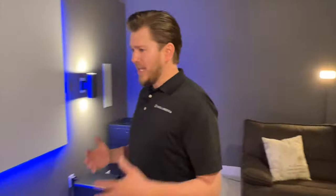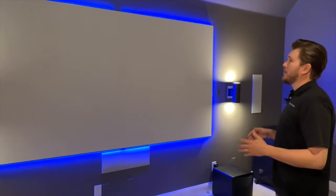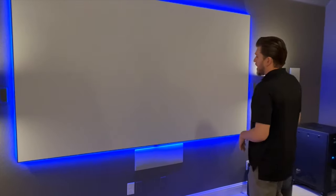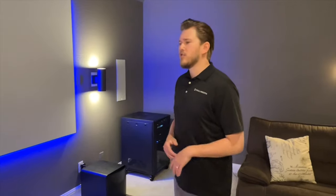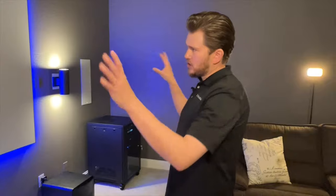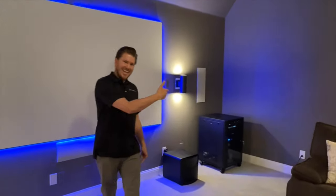EPV is a new manufacturer we've brought on — it's extremely affordable and gives you the exact same look and feel as a Screen Innovations screen or a Stewart screen, but at a much better price point. This is the matte white finish, which is for customers who want to watch with all the lights off for best performance. If you want to use your theater for games or sports, many customers go with ALR — ambient light rejecting — screens, so you don't have to worry about lighting conditions. But this matte white is looking sharp.